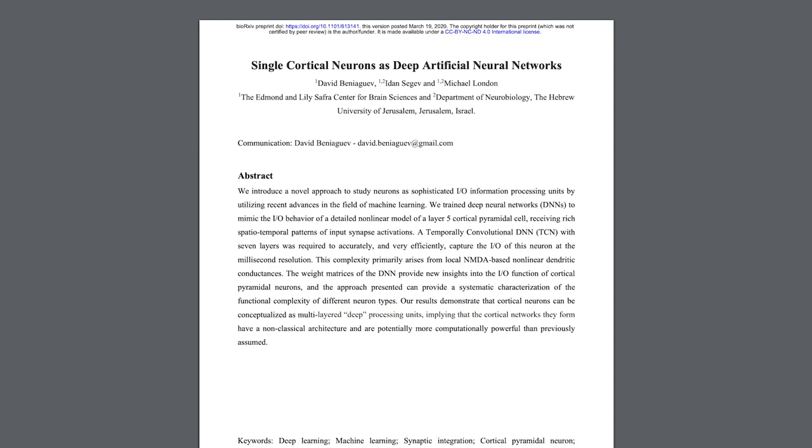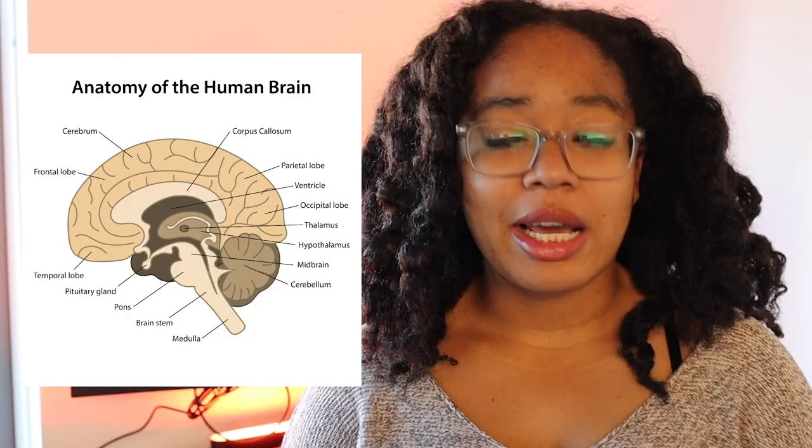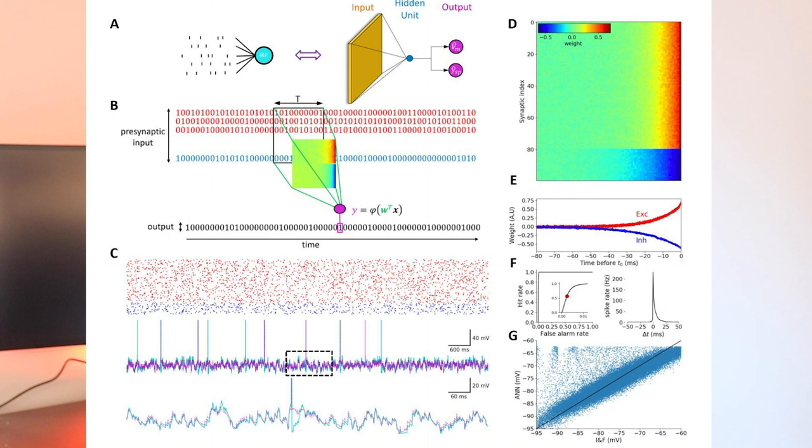The first preprint is entitled Single Cortical Neurons as Deep Artificial Neural Networks. The authors are interested in figuring out exactly how big of a deep neural network you would need to model a single neuron in the cortex, which is the outer layer of your cerebrum. The authors start by trying to replicate a fairly simple model of how neurons work called the Integrate and Fire Method, which is very similar to what perceptrons actually do. They're able to create a neural network with a single hidden layer and one unit that replicates the Integrate and Fire Model.